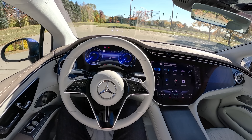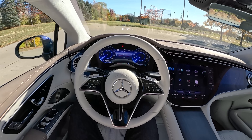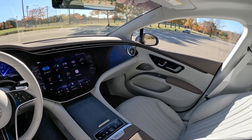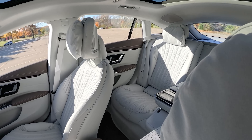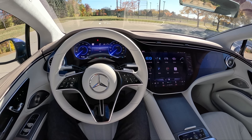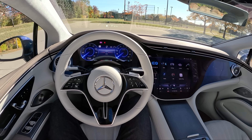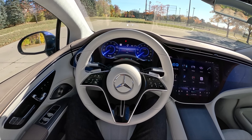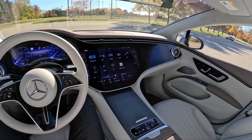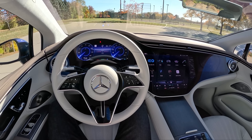Today we're driving the all-new 2022 Mercedes-Benz EQS 580 — Mercedes' flagship luxury electric sedan. Think electric S-Class, except there are quite a few differences. This is a hatchback with impressive figures: a 0.20 drag coefficient, 340 miles of range on a single charge, 516 horsepower, 611 pound-feet of torque, and zero to 60 in about four seconds. We'll walk you around, show you inside and out, talk about living with it this week, and give driving impressions.